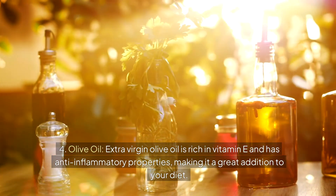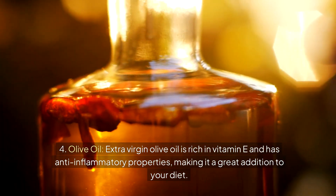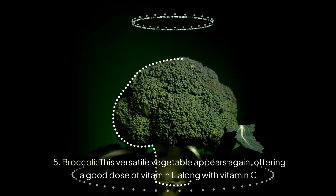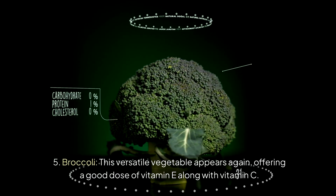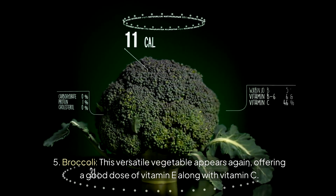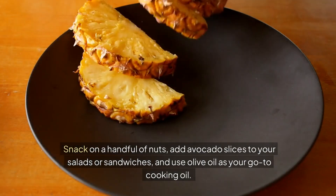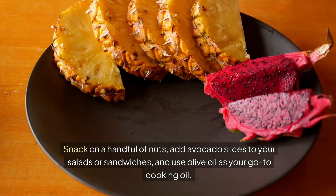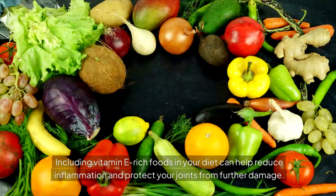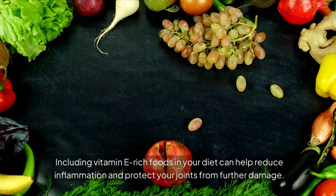Olive oil — extra virgin olive oil is rich in vitamin E and has anti-inflammatory properties, making it a great addition to your diet. Broccoli offers a good dose of vitamin E along with vitamin C. Snack on a handful of nuts, add avocado slices to your salads or sandwiches, and use olive oil as your go-to cooking oil. Including vitamin E-rich foods in your diet can help reduce inflammation and protect your joints from further damage.